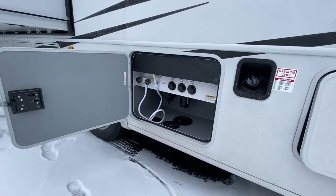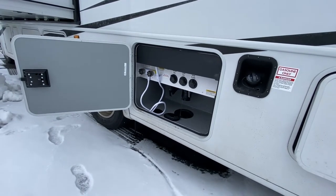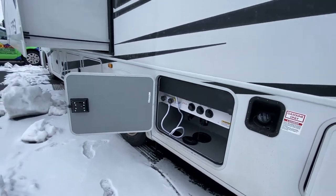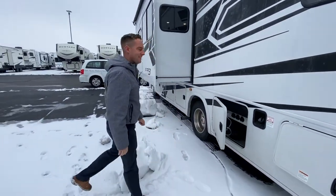Here's your outdoor systems for water. You've got your water tank fill, fresh water tank fill, and black tank flush. Outdoor shower as well, so if you're at the beach you can spray everybody off and not get sand inside the coach.